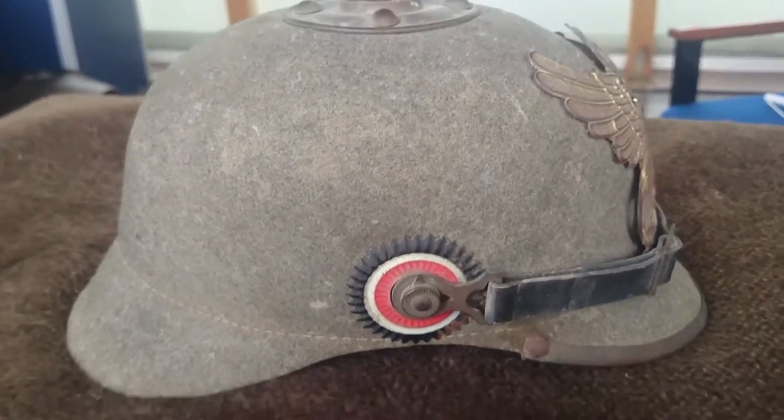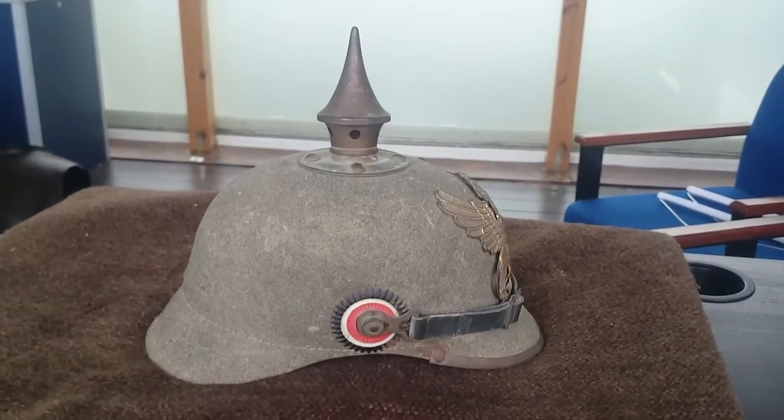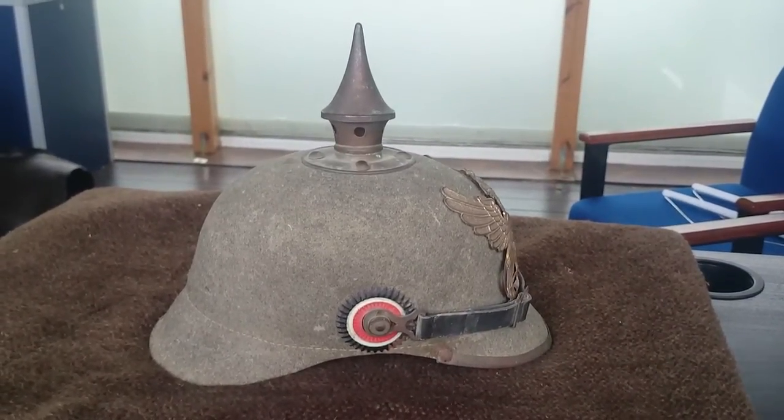So it tells us a fair bit about it. We can also assume that this helmet was introduced probably in either very late 1914 or in 1915.